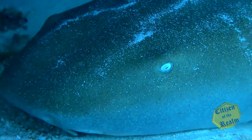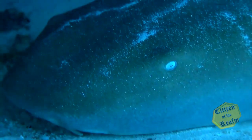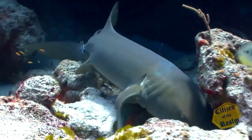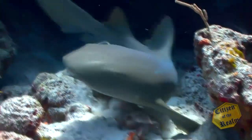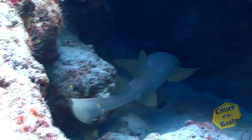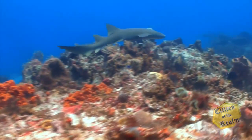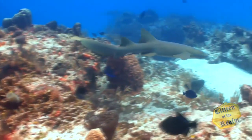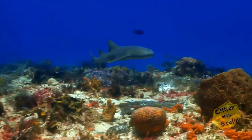Nurse sharks are found on the sea floor in warm, shallow waters. The scientific name for a nurse shark is ginglymostoma cirratum, which means curled, hinged mouth. Nurse sharks are sluggish creatures that spend the day resting in sizeable groups, but at night they hunt alone. Unlike other sharks, nurse sharks are smooth to the touch, and they have thousands of tiny sharp teeth arranged in rows, designed to rotate into position as necessary to replace a broken or lost tooth.